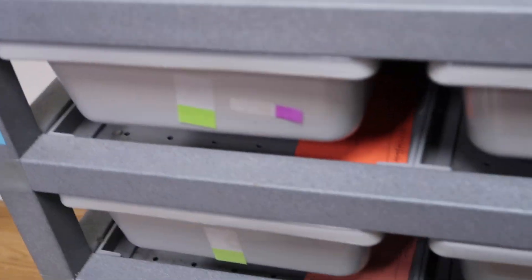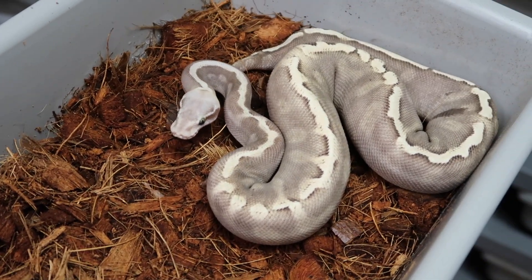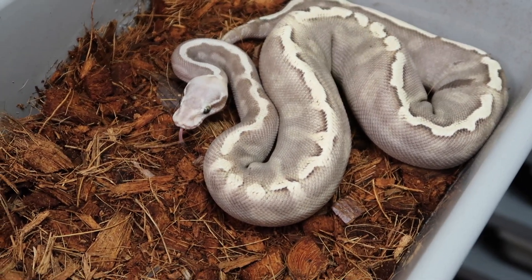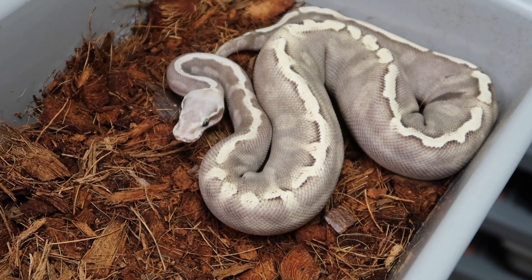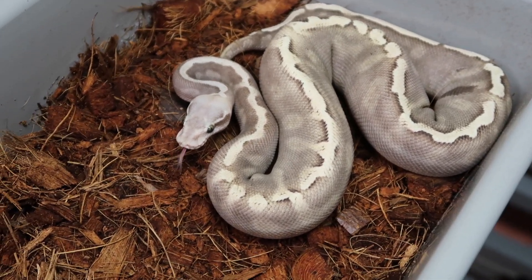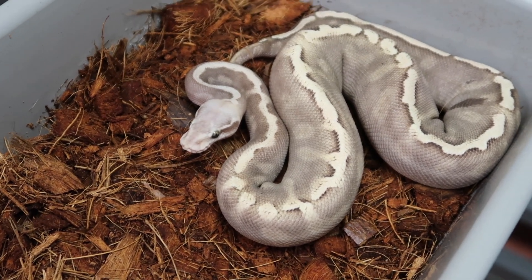This snake here is a pastel lesser, possible super GHI, possible super chocolate, 100% het albino female — a pretty crazy snake. She was produced from a pastel lesser chocolate GHI bred to a GHI chocolate albino.